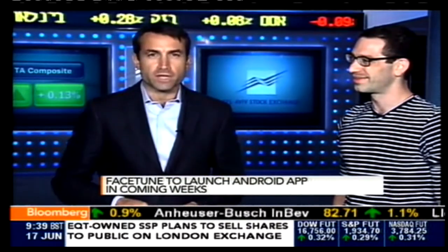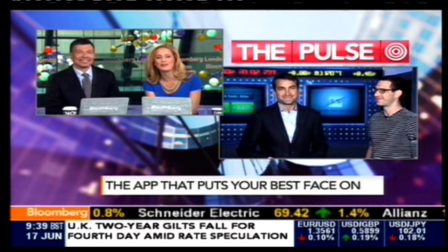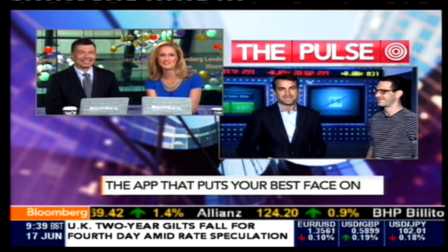What would you change on the Facetune app in your pictures? Quite a few things — I'm not sure we have time for that. But I do think I will be downloading Facetune. Thanks so much, Elliot. We appreciate it. We're not going to dwell on that one too long.